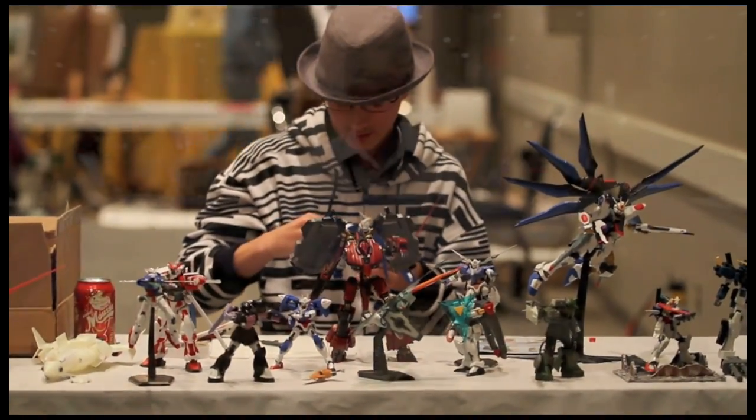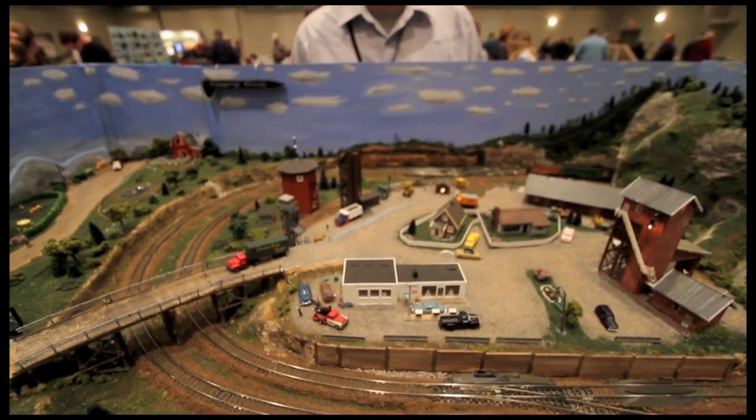Where are they all from? Everywhere between Edmonton and Calgary, and everywhere in between.